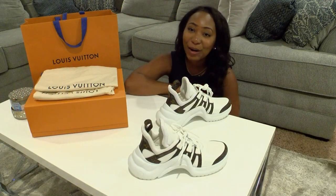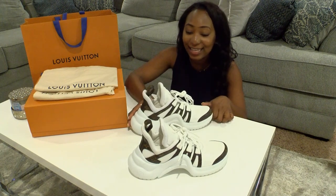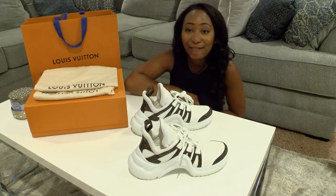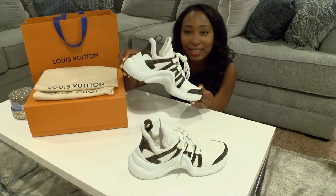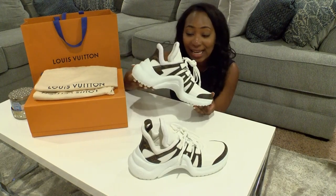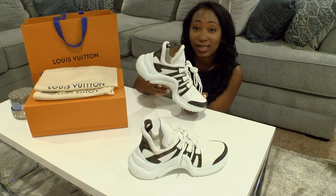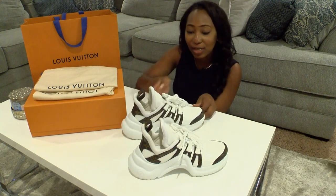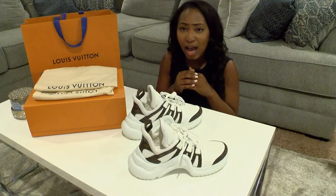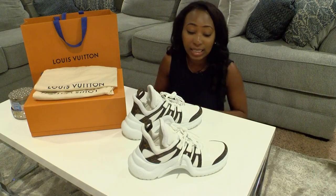Hey guys, welcome to my YouTube channel. I recently just made a very expensive purchase — I purchased the Louis Vuitton Archlight sneakers. I have had my eye on these sneakers for a very long time. If you know me and you follow me on Instagram, I've always been into fashion and designer and dressing nice and looking nice. That's always been my thing.